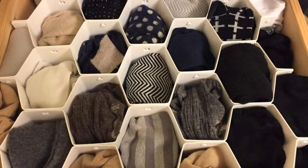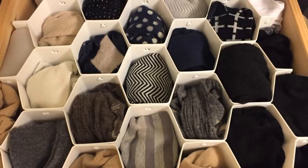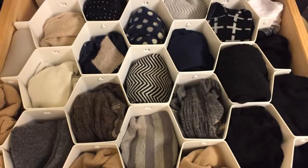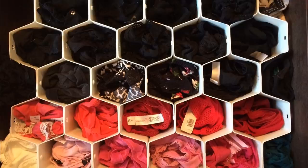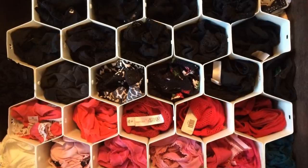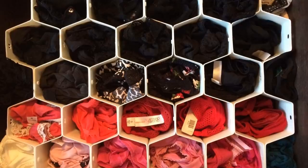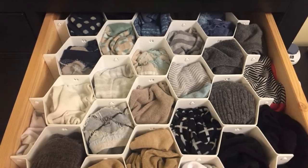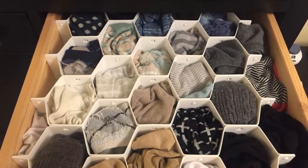Picture this: you're already running late for a very important business meeting and you can't seem to find your lucky scarf or your other sock. Isn't that just annoying? Fortunately, here's an answer to that dilemma — a honeycomb drawer insert. This can help you organize your socks, scarves, ties, underwear, and everything else, and place them in these neat honeycombs.